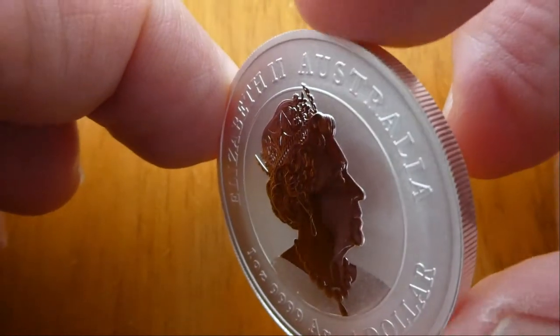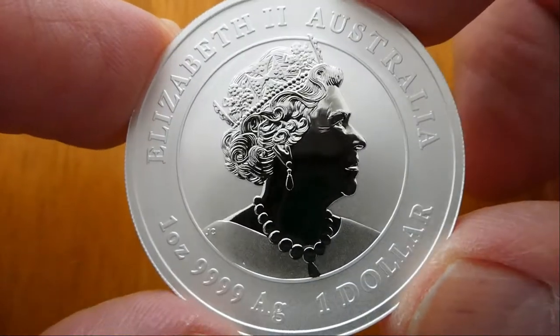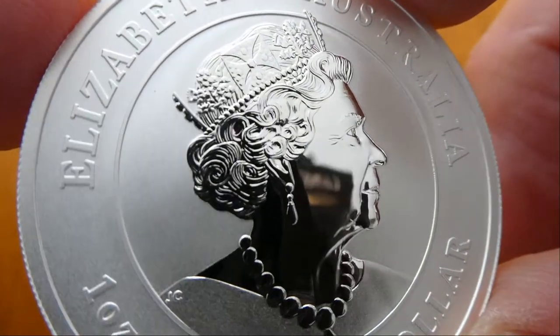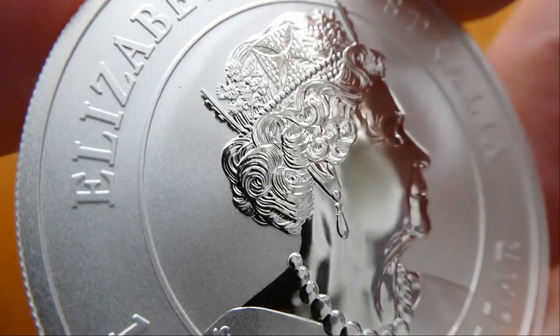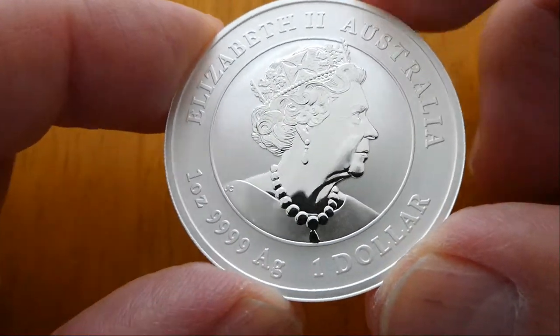And then of course on the reverse is the effigy of Queen Elizabeth II. Always good detail in these.